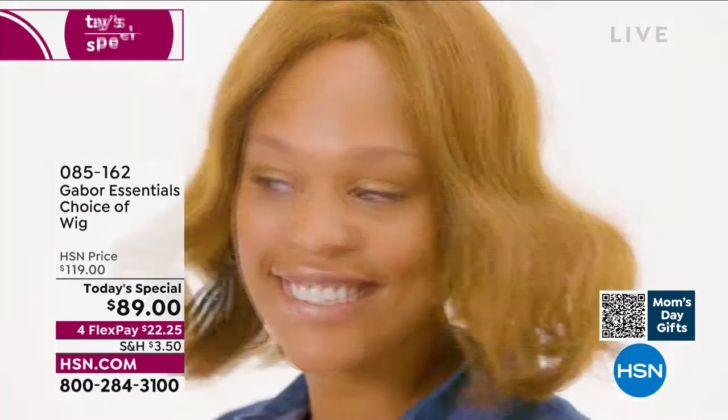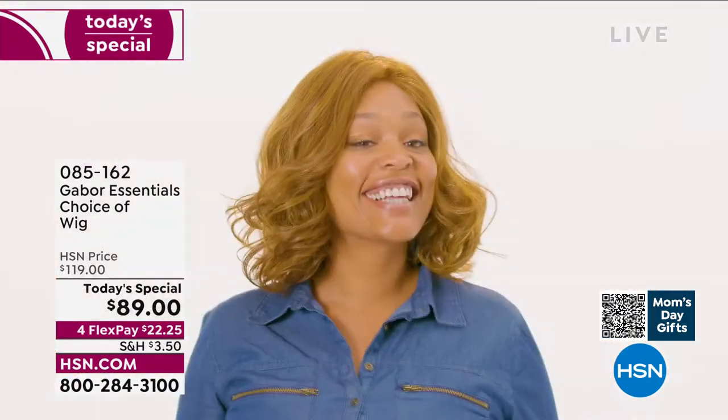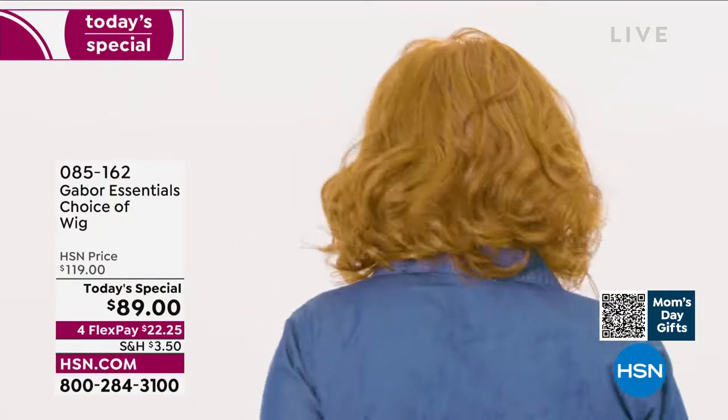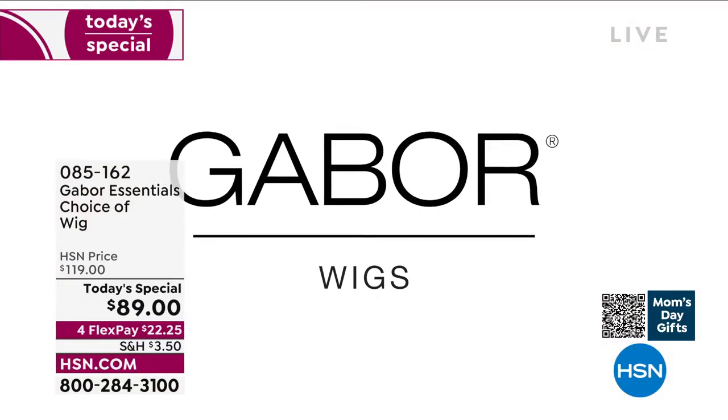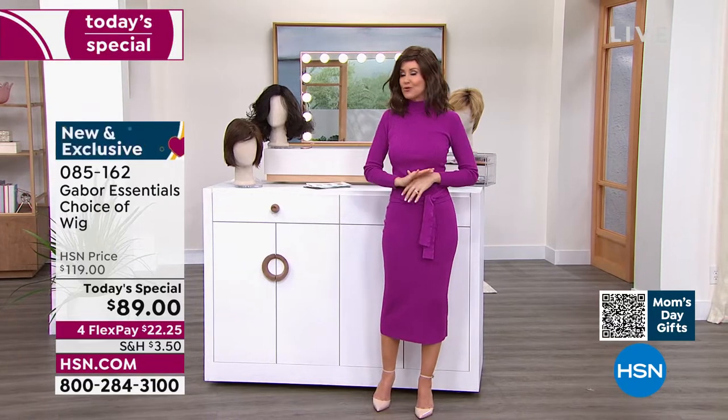Whether you want to try something new — you've always wanted to grow your hair shoulder length and it's been a little tough. Look at her in that gorgeous Exhilaration. They're all brand new. This is not an $89 wig. This is Gabor — they have been making beautiful hair pieces for decades, and we've got the lowest price you could find anywhere.